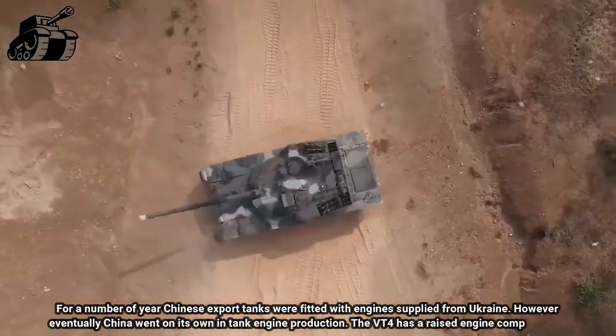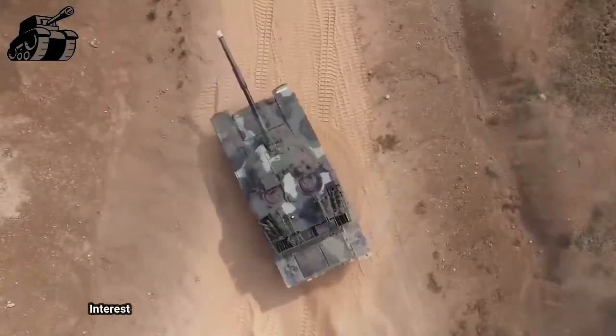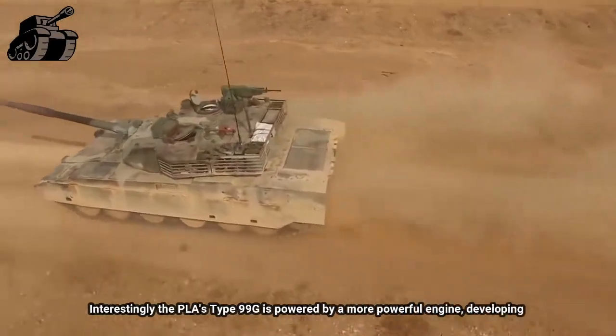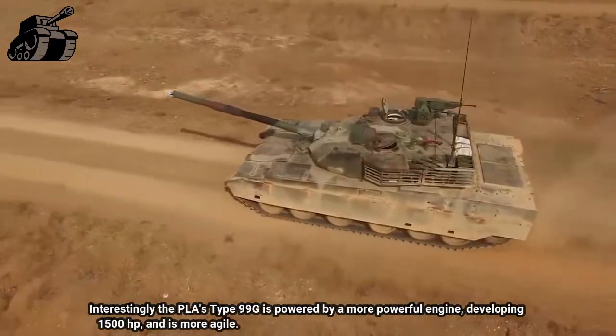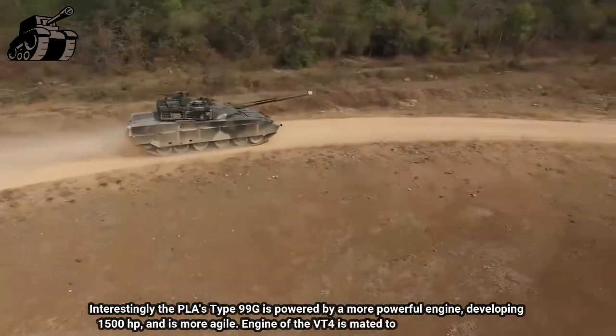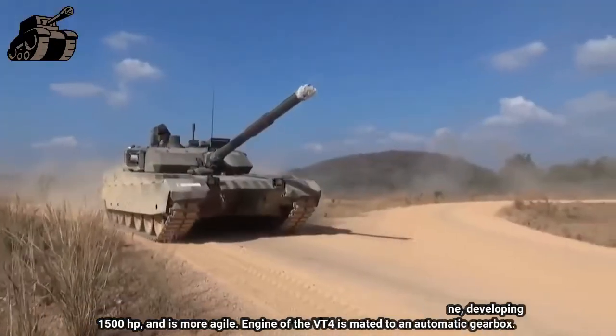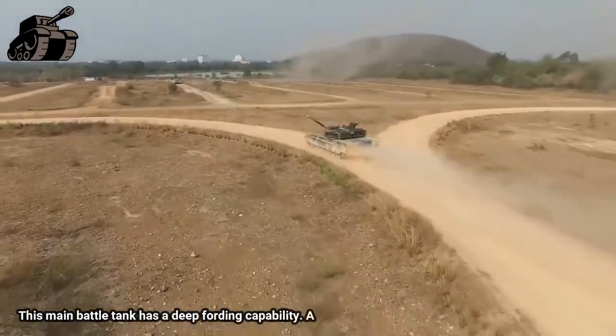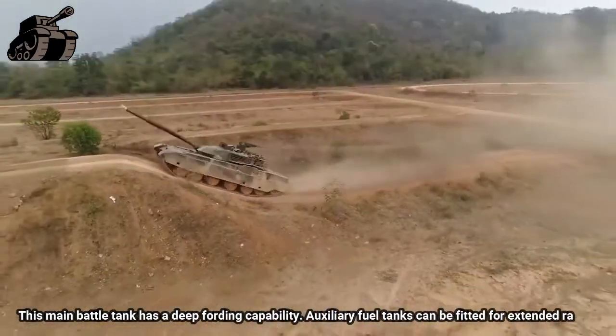The VT-4 has a raised engine compartment. Interestingly, the PLA's Type 99G is powered by a more powerful engine developing 1,500 HP and is more agile. The engine of the VT-4 is mated to an automatic gearbox. This main battle tank has a deep fording capability, and auxiliary fuel tanks can be fitted for extended range.